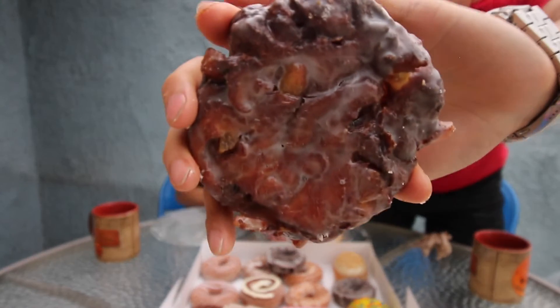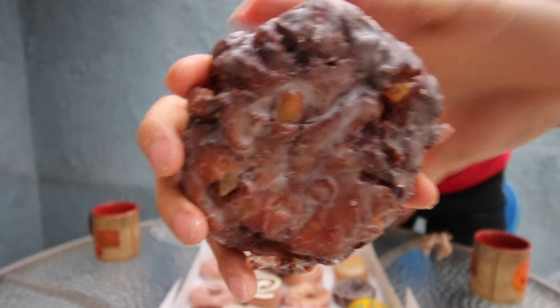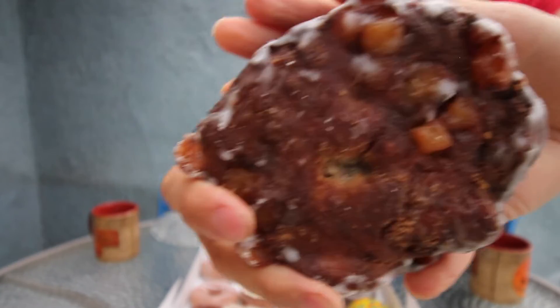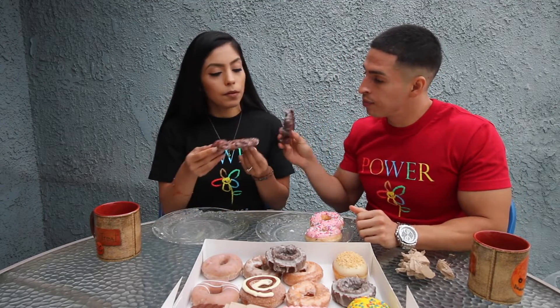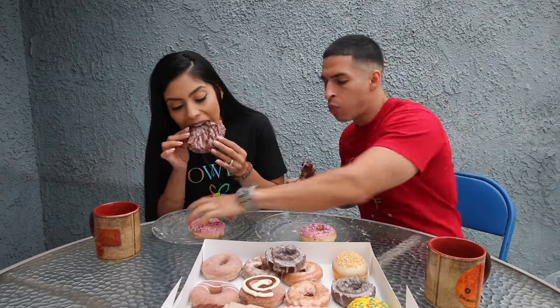We're back guys — we're gonna move on to their apple fritters. I love apple fritters and this one has so many apple pieces, it's ridiculous. Look at the bottom as well. The apple fritters from Krispy Kreme are pretty good — they're not as crispy on the outside but they have such good flavoring. Cheers. Oh yeah.